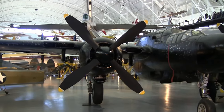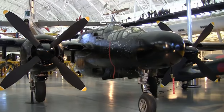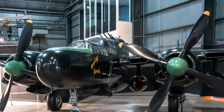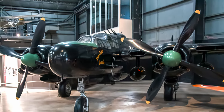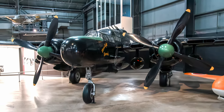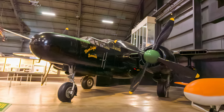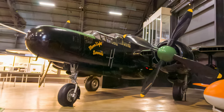The heavily armed Northrop P-61 Black Widow was the United States' first aircraft specifically designed as a night fighter. Its armament consisted of four .50 caliber machine guns in the top turret and four 20-millimeter cannons in the belly, and it could carry 6,400 pounds of bombs. Its cruising speed was 275 miles per hour with a top speed of 425 miles per hour and a 1,200-mile range.